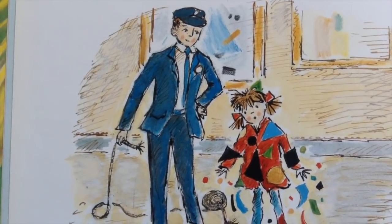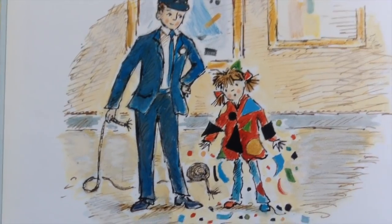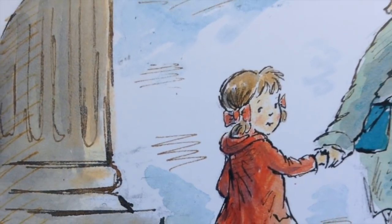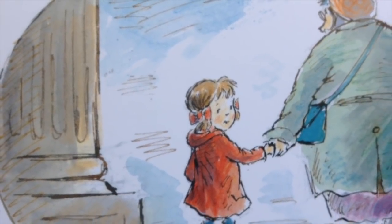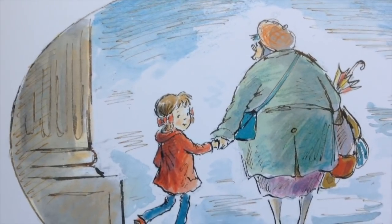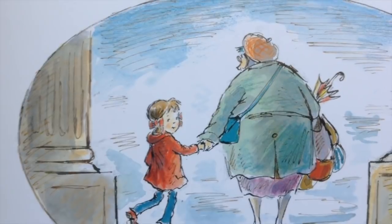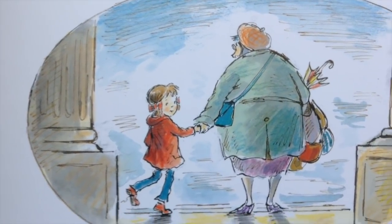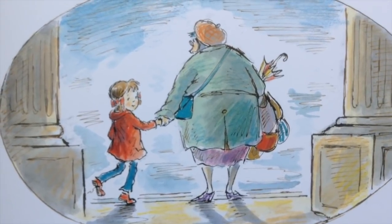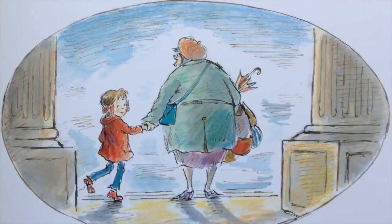Katie was covered in splodges of sticky paint. After she'd cleaned herself up, Katie thanked the guard and went to find grandma. Grandma was snoozing on a comfy chair. "There you are," she said, waking up. "I hope you had a lovely time." "Yes, thanks," said Katie. "You can see all sorts of wonderful things in paintings." It had stopped raining now, so after Katie bought postcards of her five favourite pictures, they went to find a cup of tea. And a piece of cake.